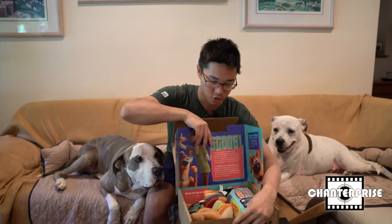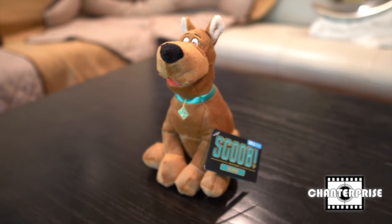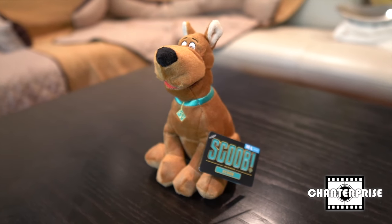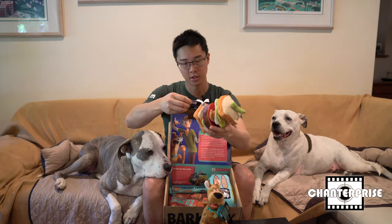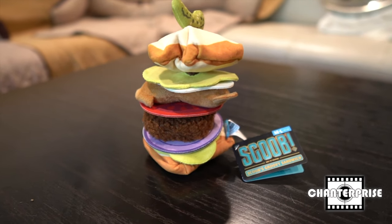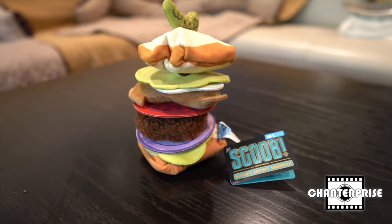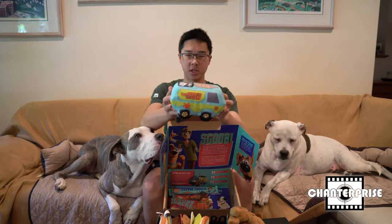The first thing in the Scooby-Doo box we'll pull out is Scooby himself. It's got a little squeaker in it. Second is this is just called Scooby's Groovy sandwich toy — it's got squeakers on both ends. And then the other toy in here is the mystery machine.